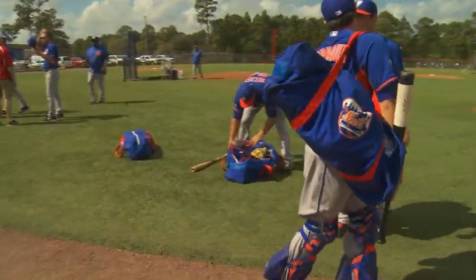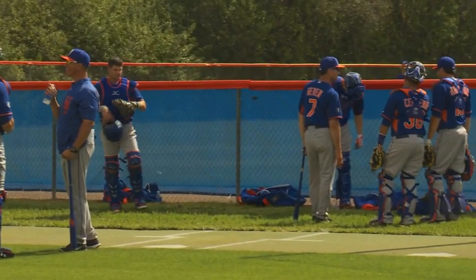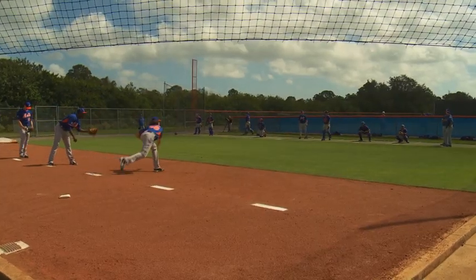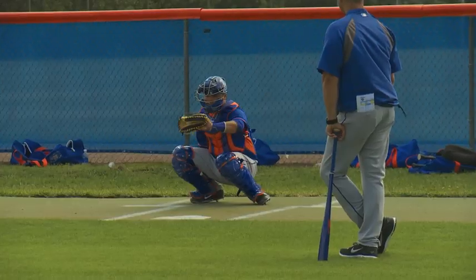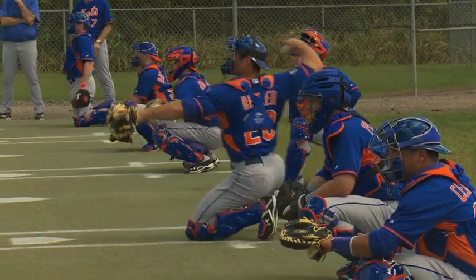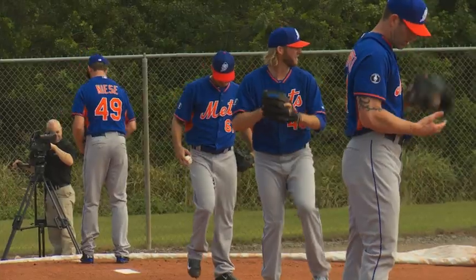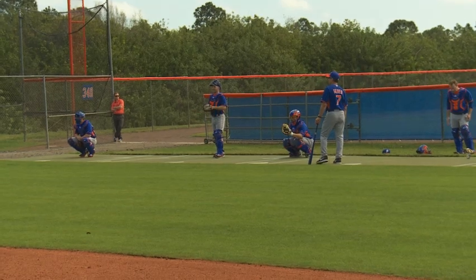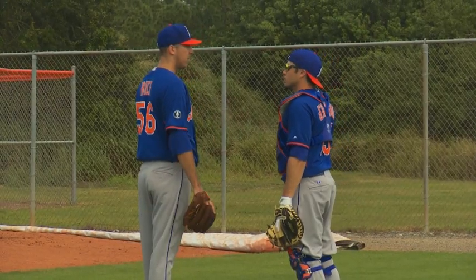Once the morning session was completed on field number two, the catchers gathered up their stuff and made their way out to the 10-pack, which is located all the way on the opposite side of the facility, so that they can catch various pitchers throwing their bullpen sessions. Here you see Rafael Montero throwing to Juan Centeno. For the catchers, this might actually be the most important part of their day because their relationship with the pitchers will certainly carry over to the regular season — and this is where they develop those relationships. They learn what the pitchers have in their repertoire and try to help the pitchers advance as they go through their day.